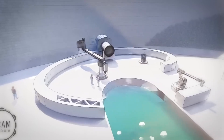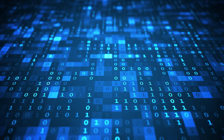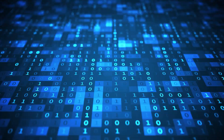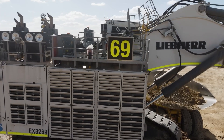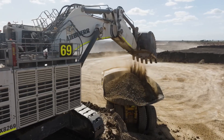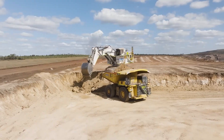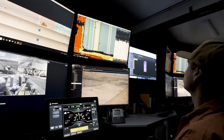The process starts with an intelligent scheduling algorithm that breaks down the entire project into thousands of micro-tasks. These tasks are then assigned in real time to a network of autonomous bulldozers, excavators, rollers, and robotic cranes. Each machine is guided by GPS sensors and drone surveillance, allowing centimeter-level precision without human drivers.